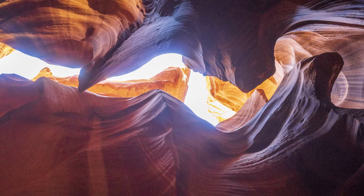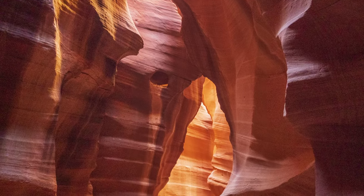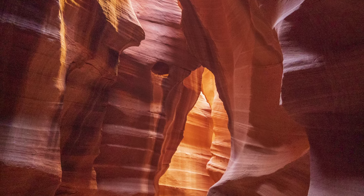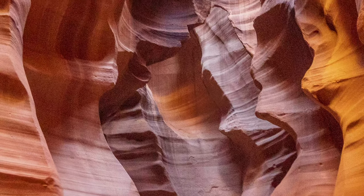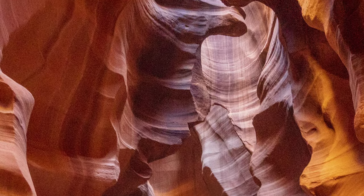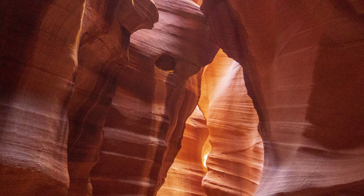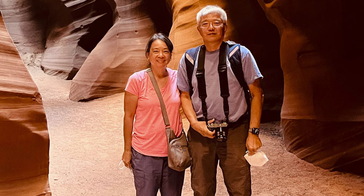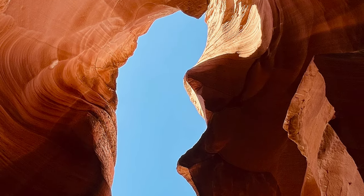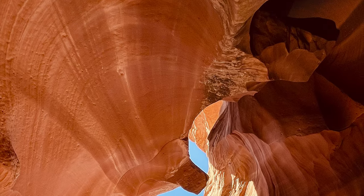Our guide was very active in pointing out the specific places for the best photos. Some of the best photo angles were when you started looking back, not forward — that was very helpful. He also pointed out the best settings on the phone camera to get the best photos, and if you were too slow, he took the photo for you. He was happy to take a photo of you in the picture as well. There was a group in front of us and a group right behind us. At times, he was rushing the last people in our group to keep moving so that we didn't block the group behind us. The whole process felt rushed.